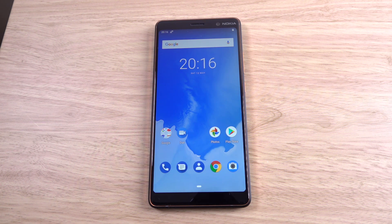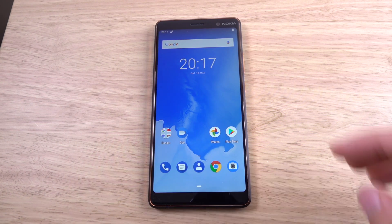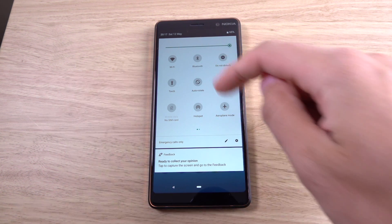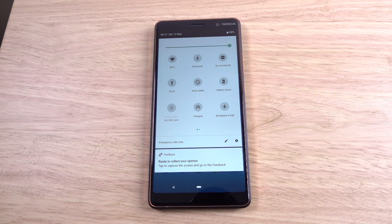Once you do get it on, you can see you're getting a fresh new interface. Gone are the back and multitasking buttons — you're now just left with a home button. You also have a nice new notification and quick toggle area, which is coming with circles now as well as the white background that we know and love.